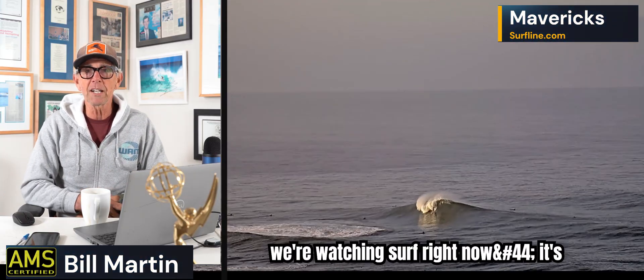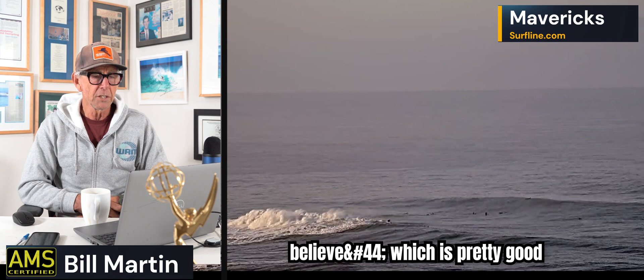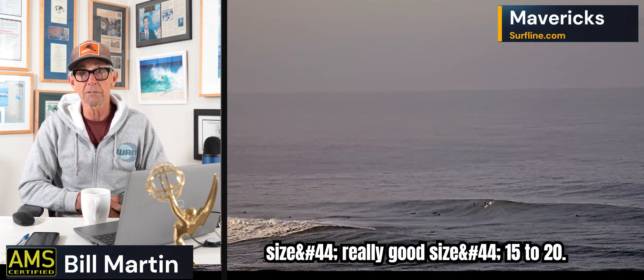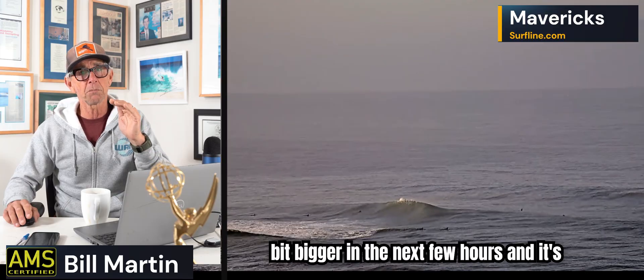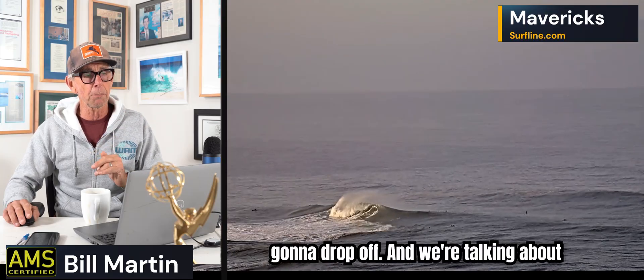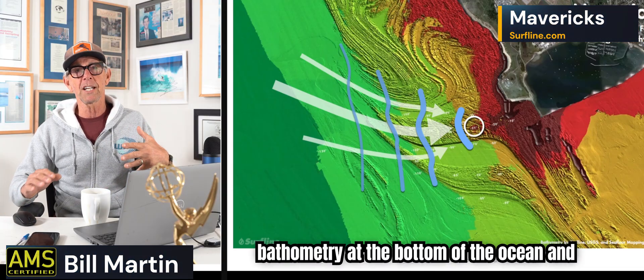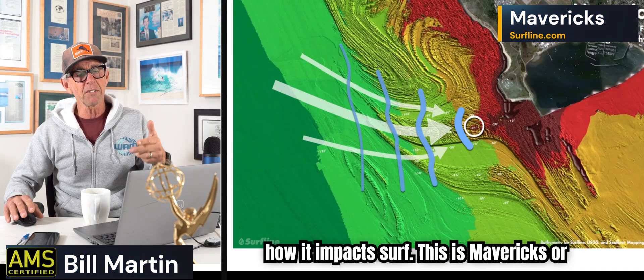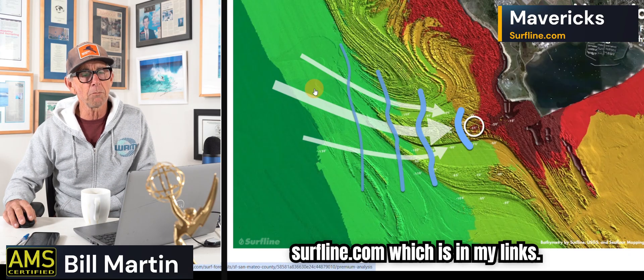So we're watching surf right now. It's about 13 feet — about 10 feet, 17 seconds right now — which is pretty good size, really good size, 15 to 20. The swell is going to get a little bit bigger in the next few hours and then drop off. We're talking about bathymetry at the bottom of the ocean and how it impacts surf. This is Mavericks or Pillar Point, and this is from surfline.com which is in my links.